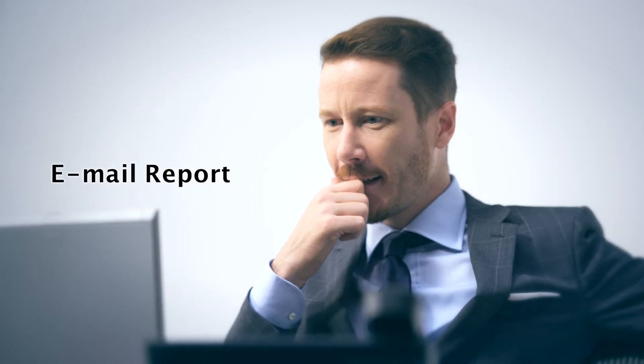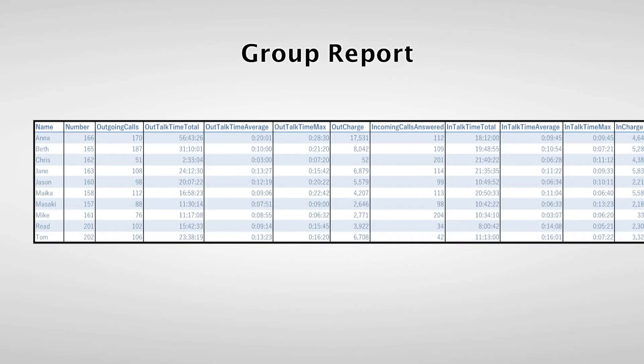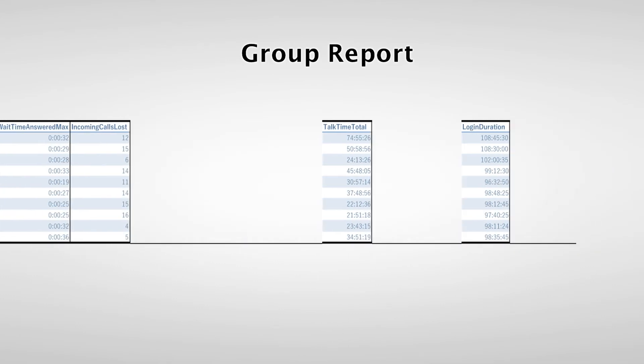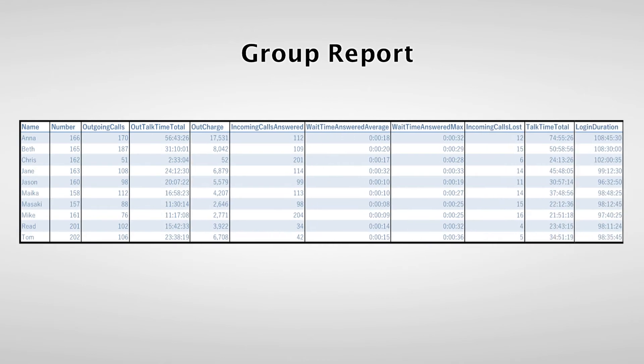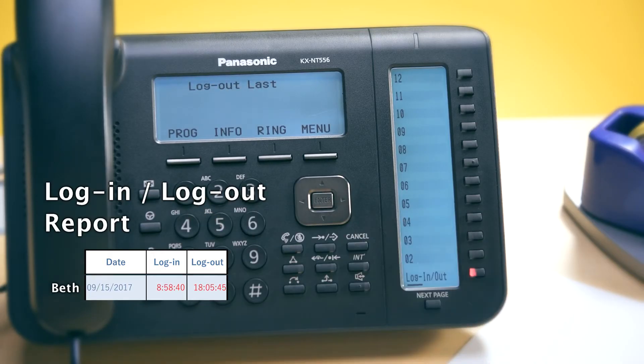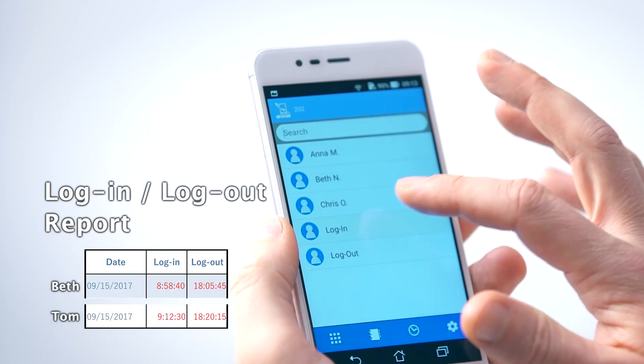Employee productivity management is the tool that makes it all possible. Managers can set the automatic generation of various reports at specified intervals and have them sent in CSV format by email. Open the attached report and customize it for easier analysis, for example by work group — problems become visible at a glance. Manage work attendance, even for remote office workers.